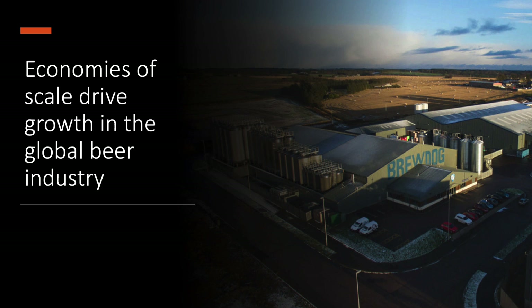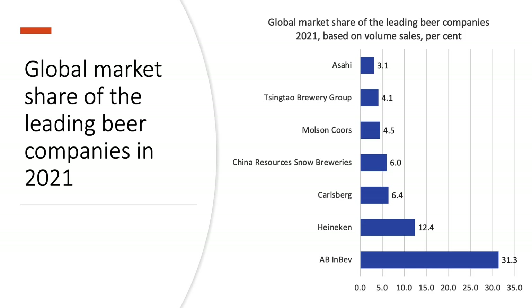Economies of scale are one of the key factors driving costs, revenues, profits, and growth generally in the global beer industry. Here is a chart showing the market share of the leading beer companies worldwide in 2021, based on the volume of sales.